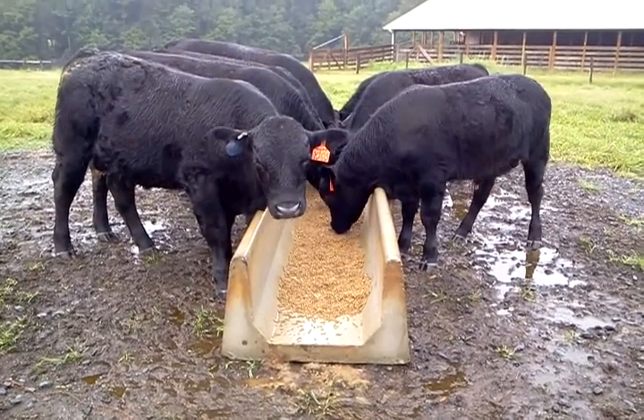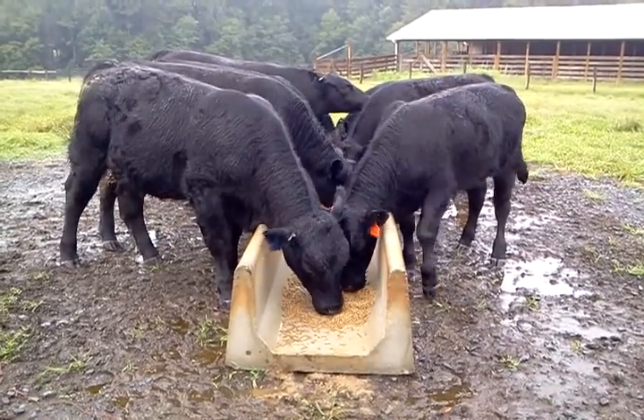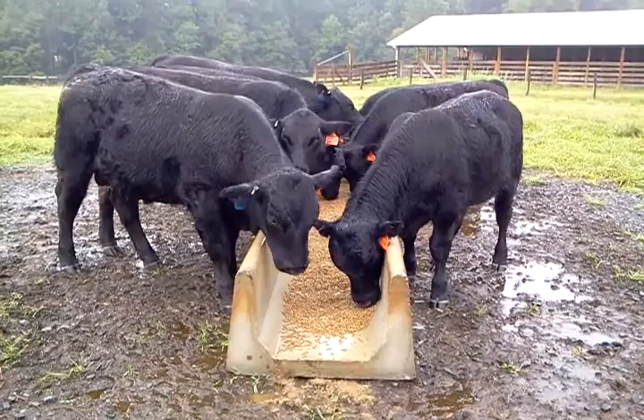We ship these things all over the East Coast. They're made here in Central North Carolina. We can get trucking rates for you for free.